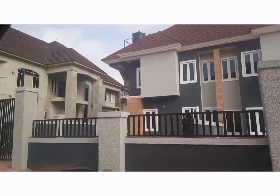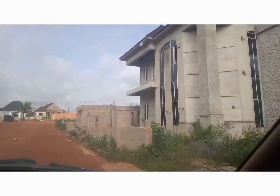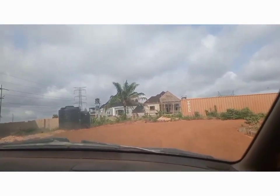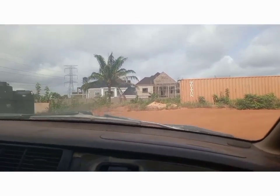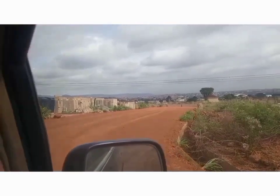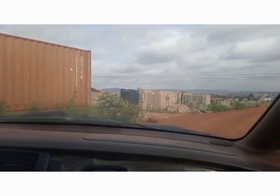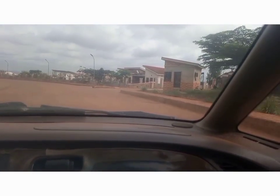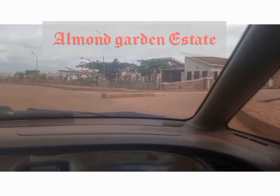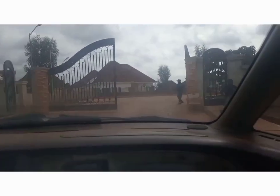This is an already built house, probably meant for rent. Another estate here inside Centenary is called Almo's Garden Estate. Let's head in and see if the security guard will let us in.